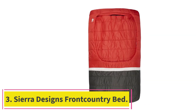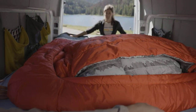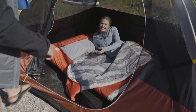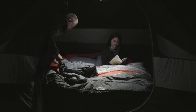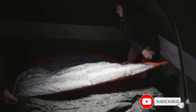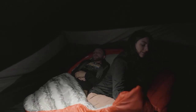Number three: Sierra Designs Front Country Bed at $170. The patent-pending zipperless design means easy in, easy out — no more zipping your bag into itself in the middle of the night — and a quilt-like feeling across your upper body meant our tester barely felt like she was camping at all. The Front Country Bed is one of a number of zipperless sleeping bags Sierra Designs offers, including the Backcountry Bed at $280 and the Cloud 300 and Nightcap at $160.